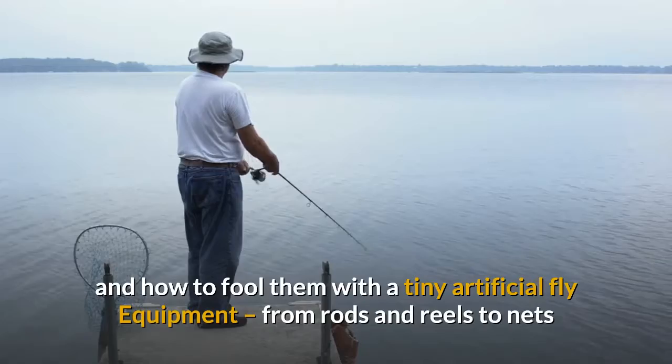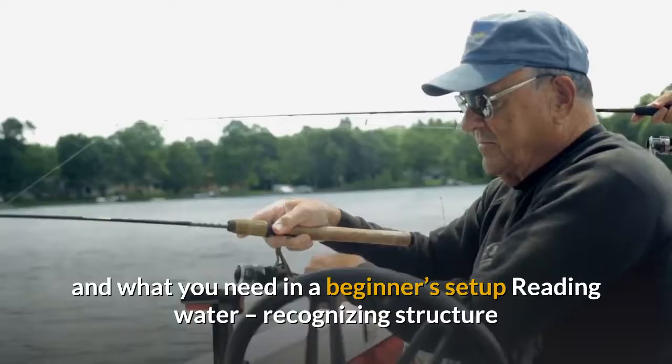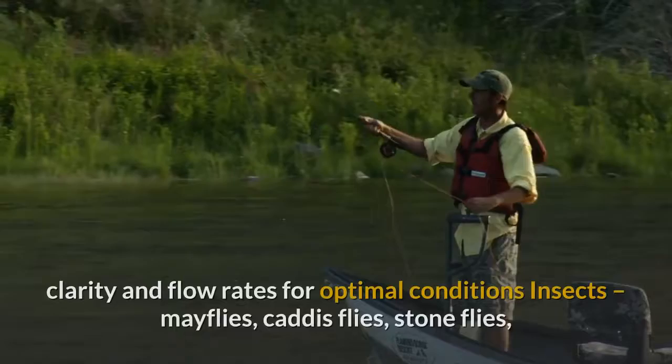Equipment: from rods and reels to nets and waders, what to look for in good gear and what you need in a beginner's setup. Reading water: recognizing structure and current patterns that make for good fly fishing water, temperature, clarity, and flow rates for optimal conditions.